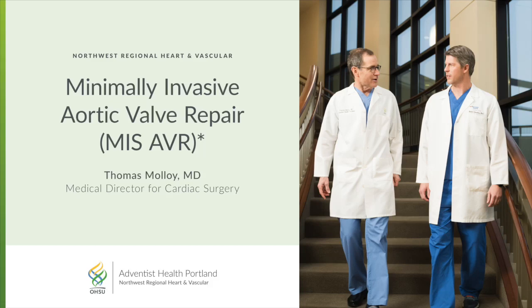I'm Dr. Thomas Molloy, Medical Director for Cardiac Surgery, Northwest Regional Heart and Vascular, at Venice Medical Center in Portland, Oregon. I specialize in adult and cardiac surgery with a subspecialty interest in minimally invasive and robotic cardiac surgery.